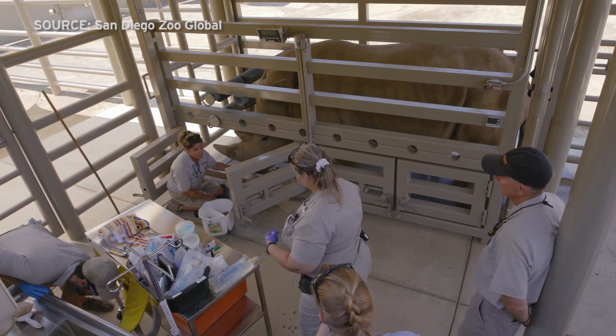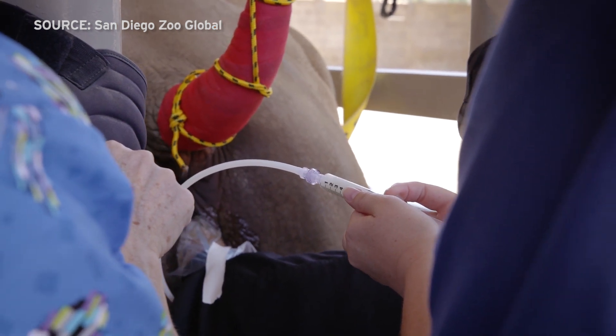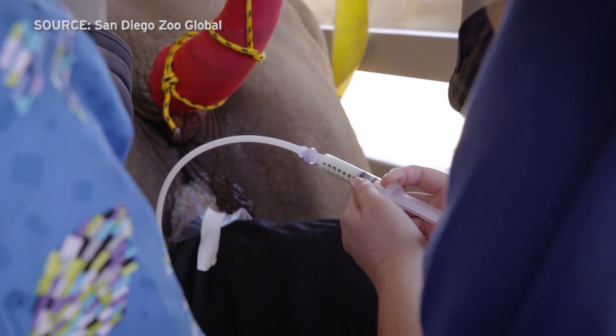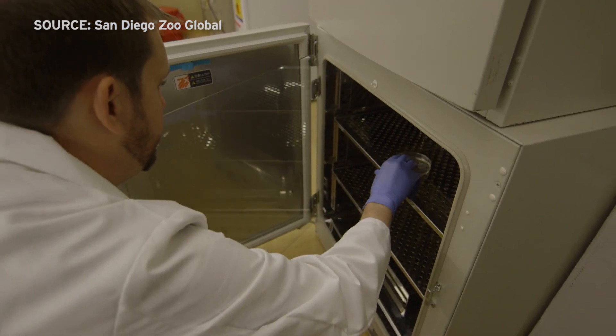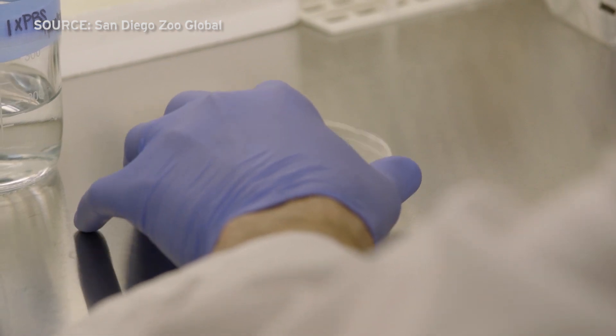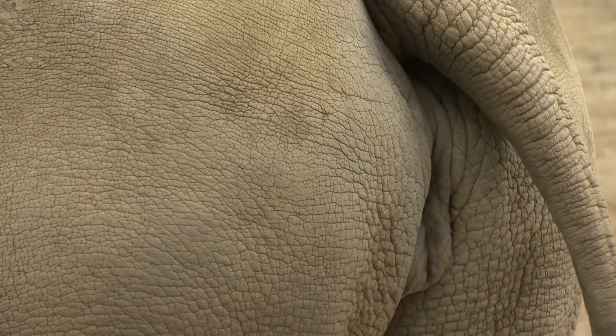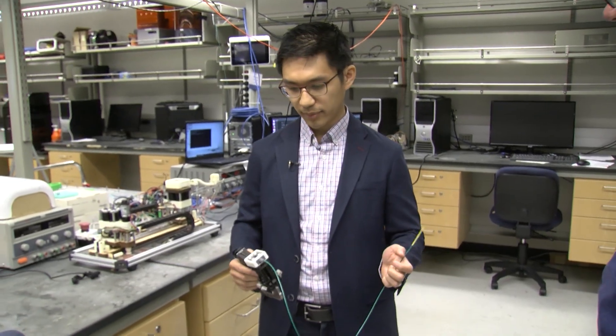The cervix opens up a bit when the rhino is in heat, allowing Durant to use a long, straight metal catheter for artificial insemination. But that won't work for embryo implantation. The embryo is going to be growing in vitro, or in the lab, for about 10 to 12 days, so the cervix of these recipient animals is going to be closed. The only way we're going to be able to get through that cervix is with something that's not rigid and something that we can steer from outside the animal. So in my lab we're developing robotic tools.